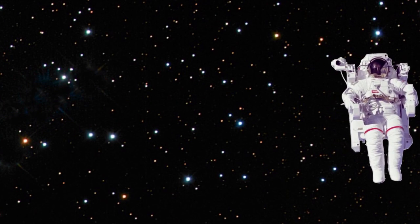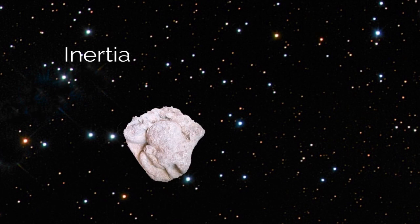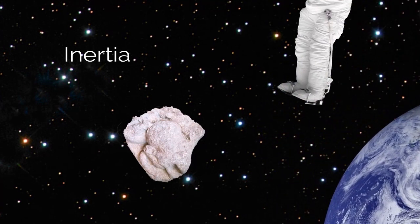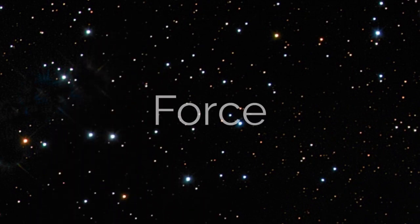Newton's first law is all about inertia. It describes why an object has the tendency to keep doing what it's doing. Throughout the universe, moving objects like to keep moving, and resting objects like to rest. Basically, if you want to change an object's inertia, you need to use force.